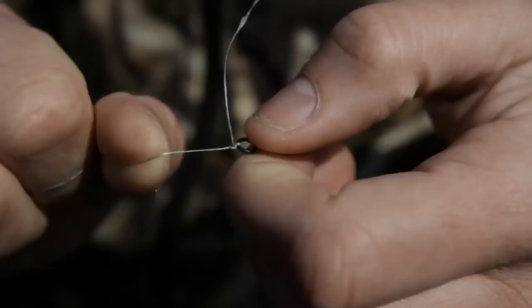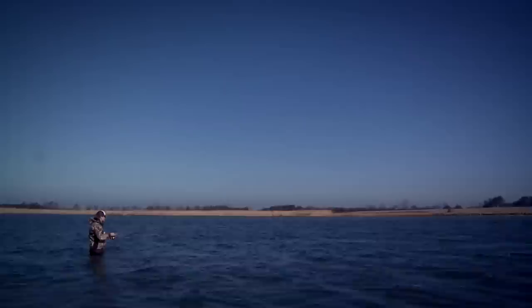Pike fishing is a passion for me. I love constantly searching new areas, new challenges, and enjoying the experience of being in the great outdoors.